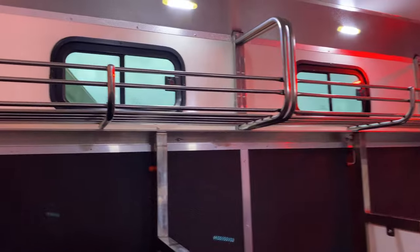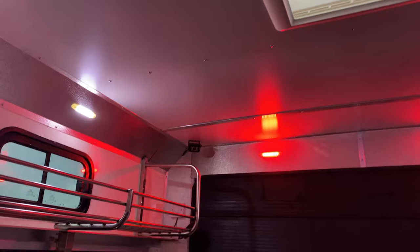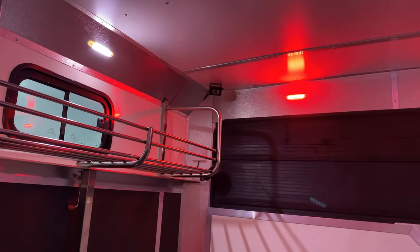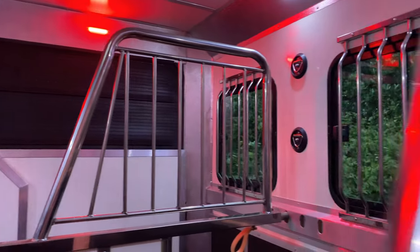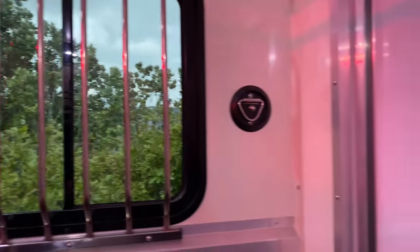Rug racks, ventilation, security camera and lights, and tie-ups. Perfect — before we add more.